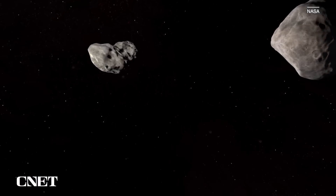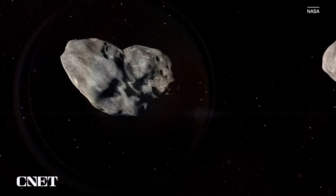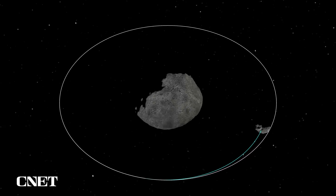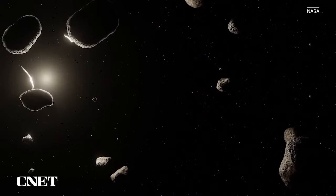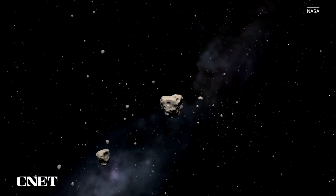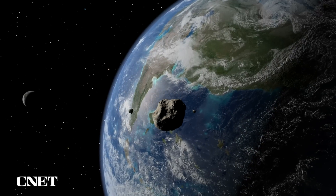DART didn't exactly blow the asteroid to smithereens. Remember, DART is about the size of a small golf cart and the asteroid is the size of one of the Great Pyramids. But still, it was traveling at more than 22,000 kilometers — roughly 14,000 miles — an hour before impact. When it hit in the vacuum of space, that was enough to knock the asteroid off course. So if Dimorphos didn't pose a threat, why spend $300 million to crash into a harmless asteroid? Because the not-so-harmless asteroids could still be out there.